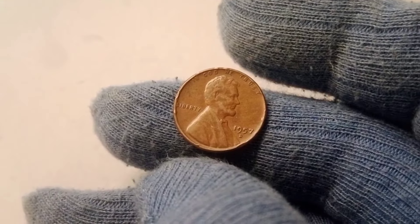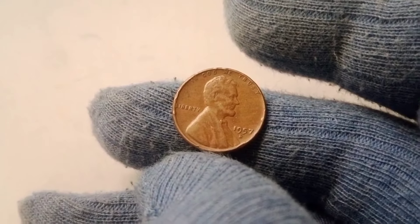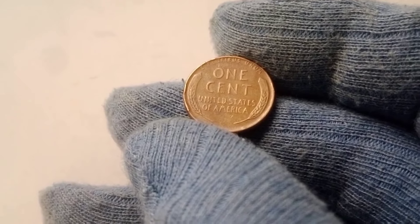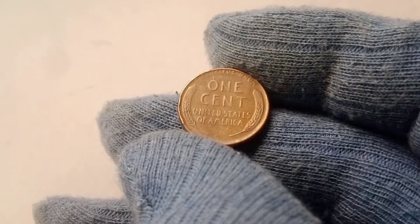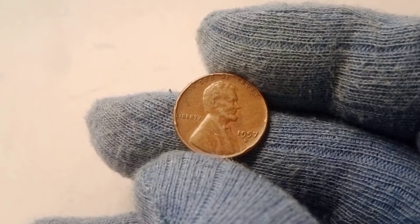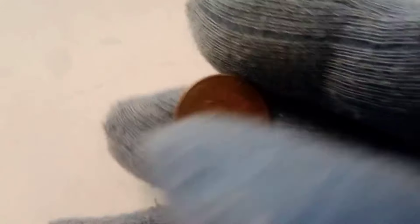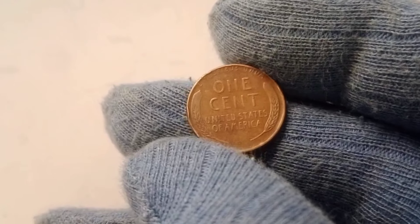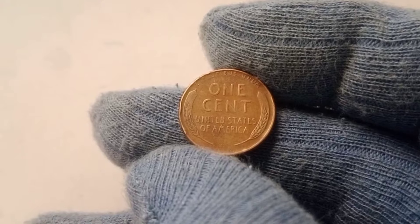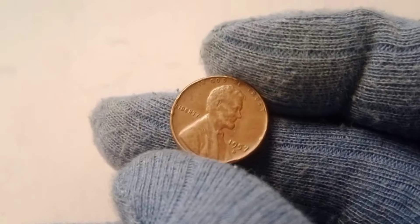Now that we've explored the value of the 1957 D wheat penny, you might be wondering if you have one of these valuable coins in your collection. The good news is that there are still plenty of 1957 D wheat pennies out there, and with a little patience and attention to detail, you might just find one worth a small fortune. The first step is to go through your loose change, old coin jars, or rolls of pennies from the bank. Look for 1957 D wheat pennies and set them aside. Once you've gathered a few, carefully inspect each one for signs of wear and imperfections — remember, the higher the grade, the more valuable the coin.